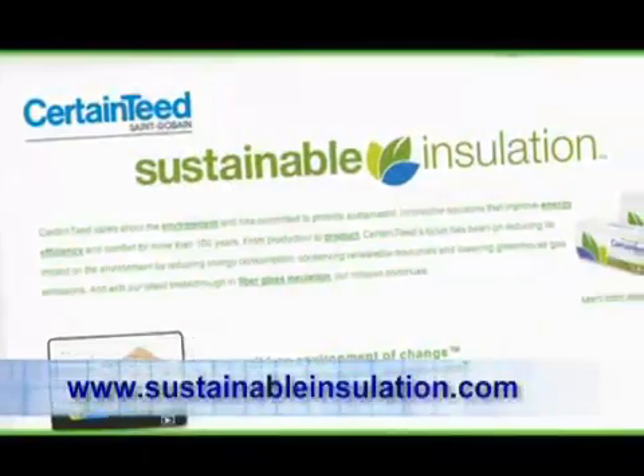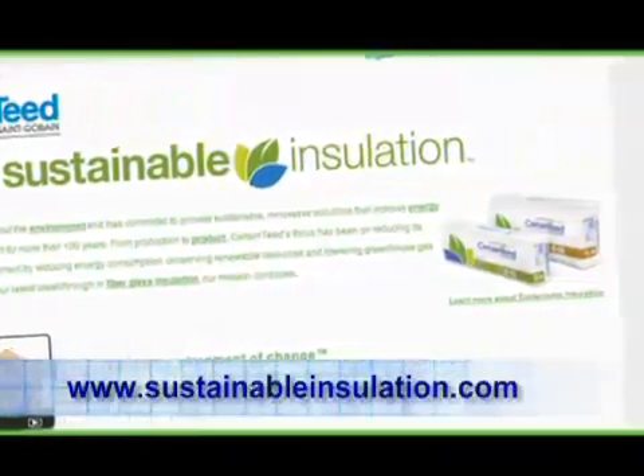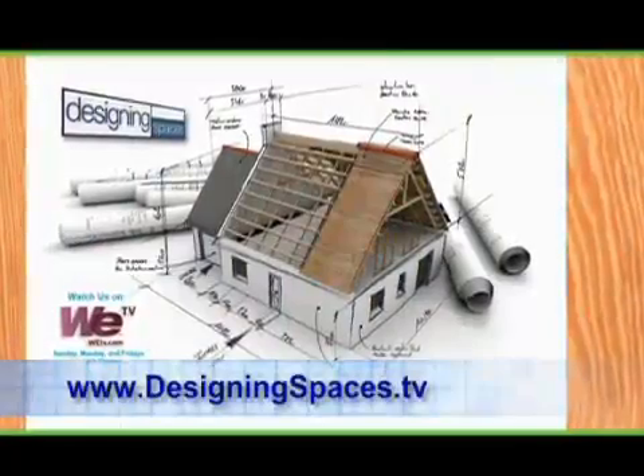Rob, I must say that I learned so much more about energy efficiency today and also about your insulation products. Is there somewhere our viewers can go to learn more about CertainTeed? Yes. Please visit sustainableinsulation.com, and you can learn more about our sustainable manufacturing processes and the products shown here today. Also, you can visit our website at DesigningSpaces.tv and click on the Think Green tab — you'll find it all there.